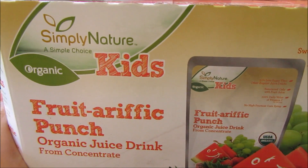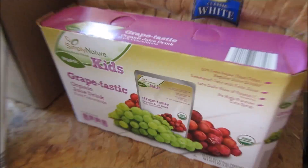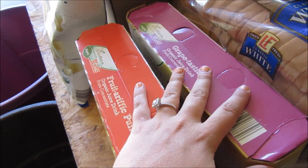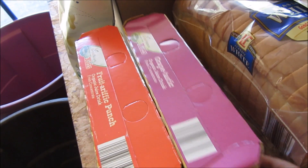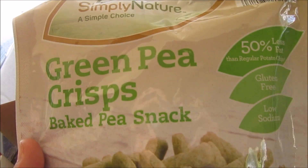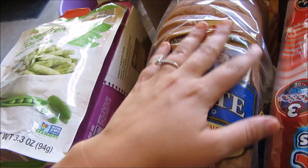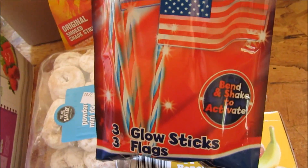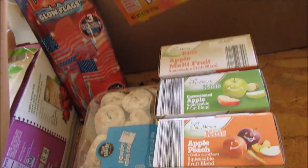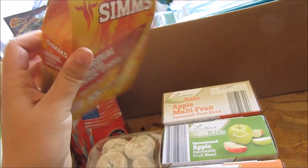We got Simply Nature Organic Kids fruit punch and a grape-tastic one. We usually buy Honest Juice from Sam's Club, but I didn't want to bring that up there and these aren't cold yet, so I just picked up two of these for the kiddos. Simply Nature Green Pea Crisps — Noah and Maya should like these because they'll think it's chips. We picked up some bread to make sandwiches for the cooler, and we picked up some glow-in-the-dark glow flags, which will be fun for the kiddos. Gage picked up some Slim Jims — well, these are called Sims, not Slim Jims, but same thing.